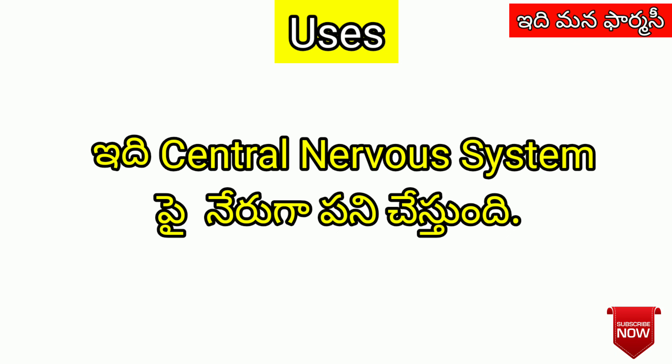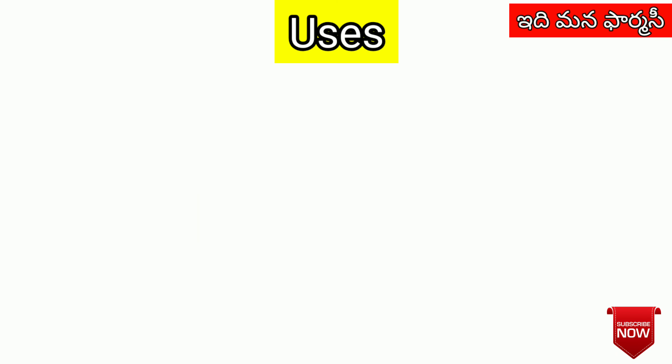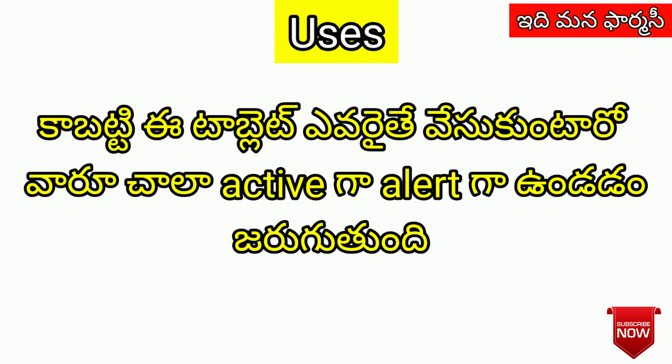This medication acts on the Central Nervous System. It is very active and effective.